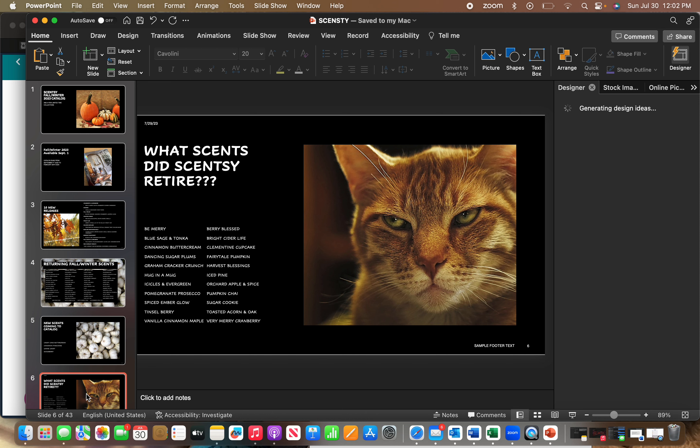To make room for all these scents, they did retire some. They retired: Be Merry, Berry Blessed, Blue Sage and Tonka, Bright Cider Life, Cinnamon Buttercream, Clementine Cupcake, Dancing Sugar Plums, Fairy Tail Pumpkin, Graham Cracker Crunch, Harvest Blessings, Hug in a Mug, Ice Pine, Icicles in Evergreen, Orchard Apple and Spice, Pomegranate Prosecco, Pumpkin Chai, Spiced Ember Glow, Sugar Cookie, Tinsel Berry, Toasted Acorn and Oak, Vanilla Cinnamon Maple, and Very Merry Cranberry. Those 22 fragrances are no longer available in the main catalog — the only way to get them is if you clubbed them, stocked up, or we can cross our fingers they show up in the next clearance or flash sale.